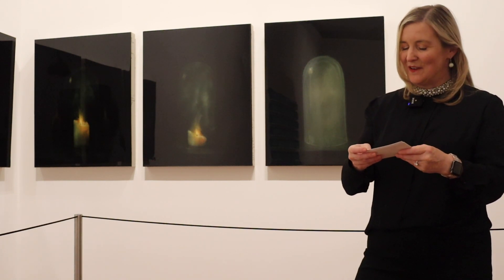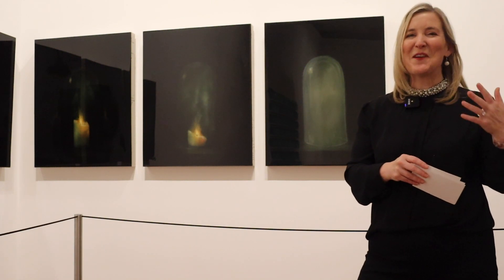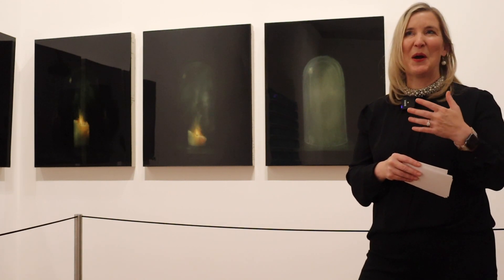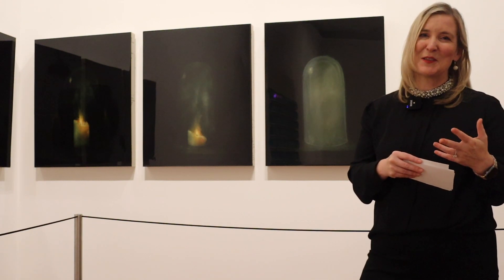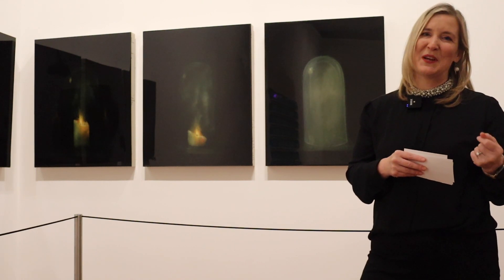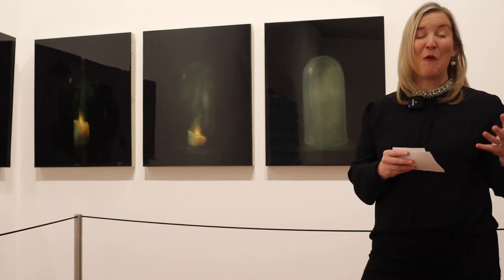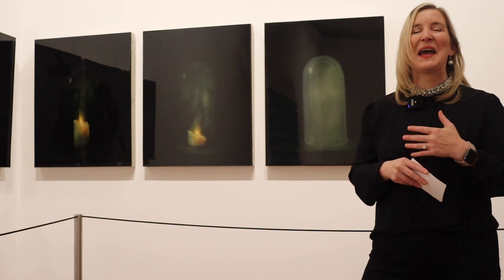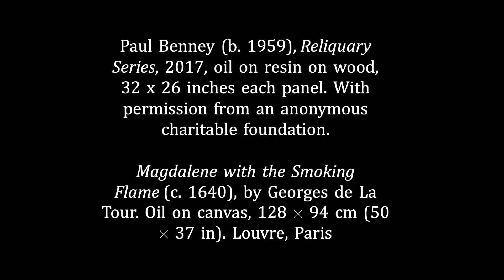I find this whole series very moving and very interesting. It has so many insights and invites us to think about transcendence, about meaning, about purpose, about enlightenment — these are just some of the ideas that come to mind as I look at this work. I would love to invite you to come and see this work, get lost in the beautiful depiction of the flame and the candles before this exhibition closes. I hope you'll take the time to come look at Paul Benny's work and several of the other pieces we have in this exhibition. Thank you so much for tuning in today.